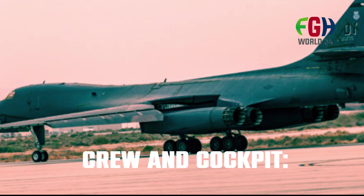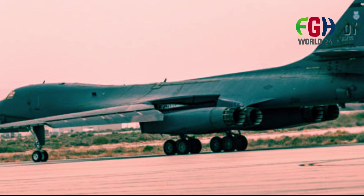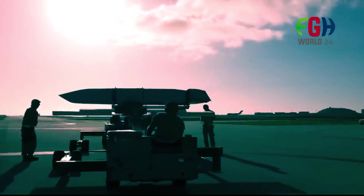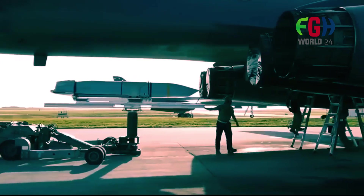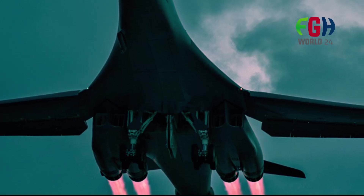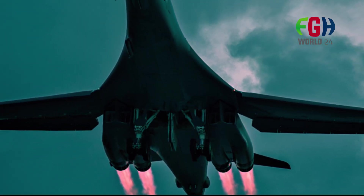Crew and cockpit: The B-1B Lancer typically has a crew of four, including a pilot, co-pilot, offensive systems officer, and defensive systems officer. The cockpit is equipped with advanced avionics and displays to assist the crew in navigation, mission planning, and weapons delivery.